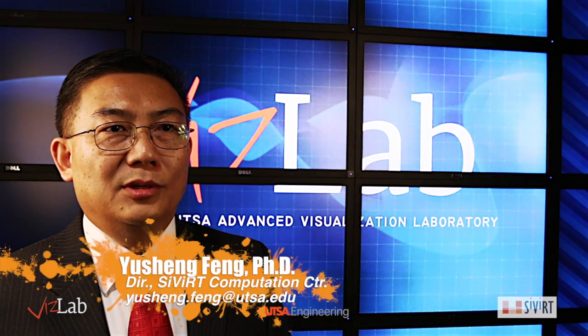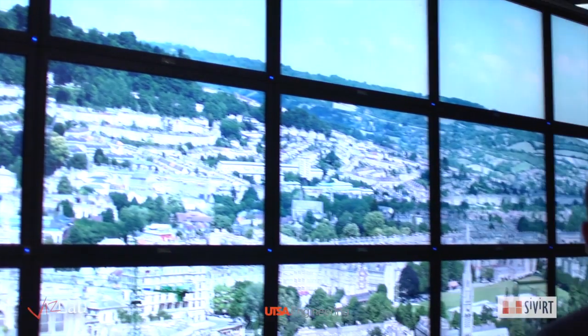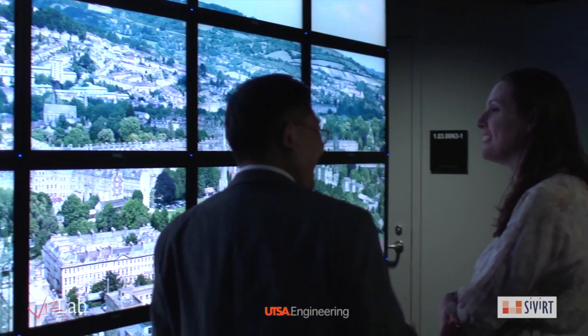The UTSA VisLab is one of the most comprehensive visualization facilities of its kind in the state and nation. With UTSA moving towards a Tier 1 research-oriented university, I believe that this facility will play a critical role to serve the university and local community. You're welcome to visit us and make use of the state-of-the-art facility.